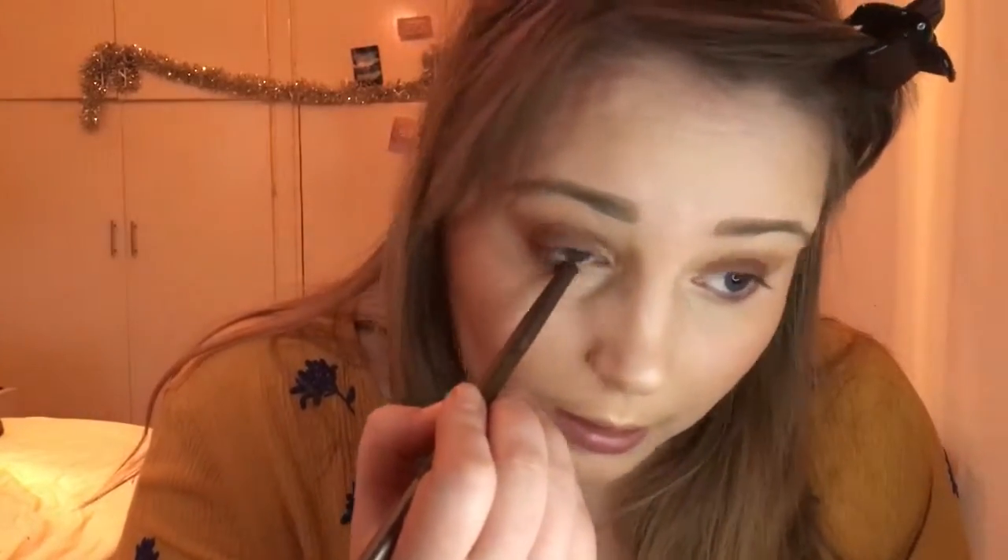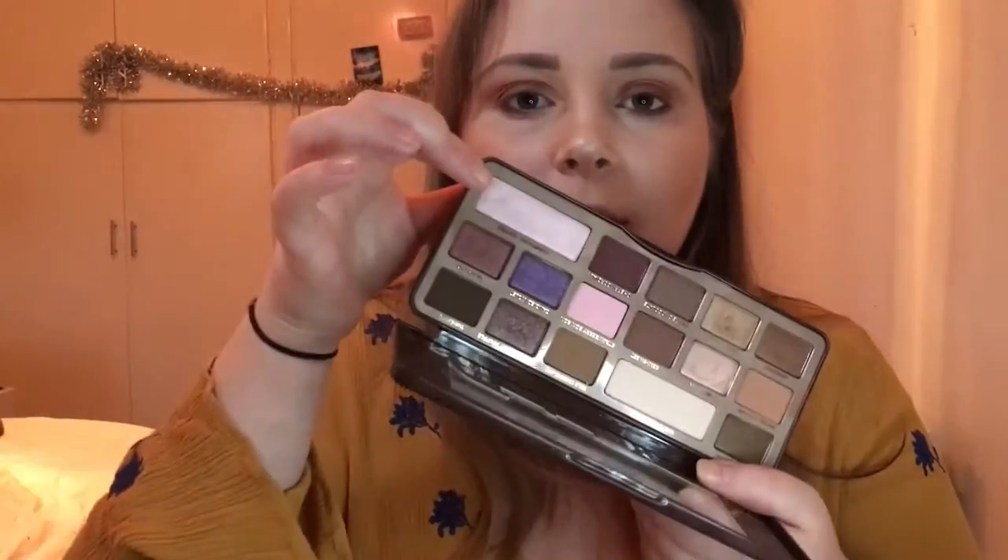I take the fluffy end of a brush — I think from the Urban Decay Smoky palette — pick up a little Salted Caramel again, and blend it just above where I placed the chocolate color. Then with the smudge end of the brush I go into Amaretto, which is a shimmery aubergine color, and run that along the lower lash line. Finally I use my pinky finger to pat the shade Champagne Truffle, a shimmery pink, into the inner corner.